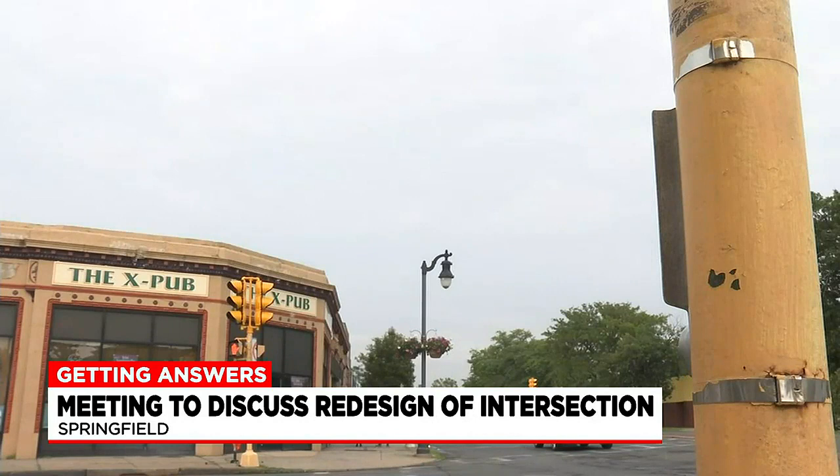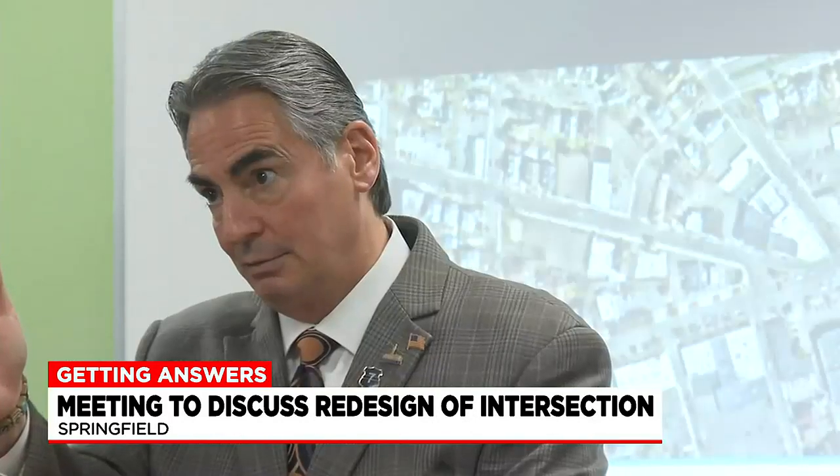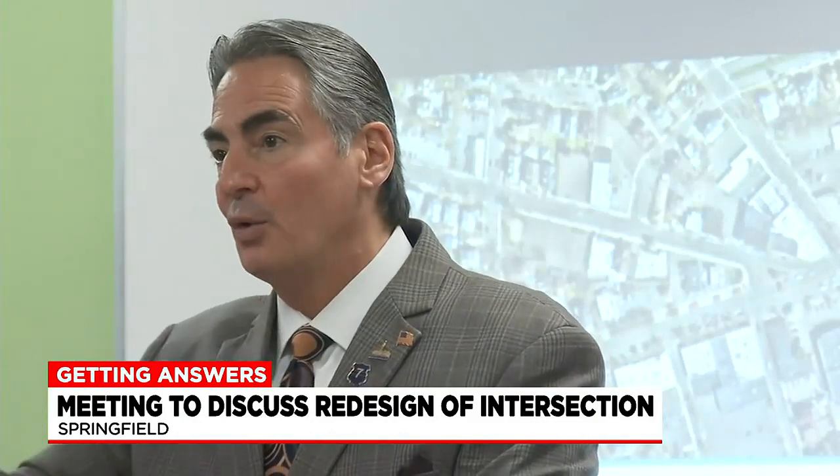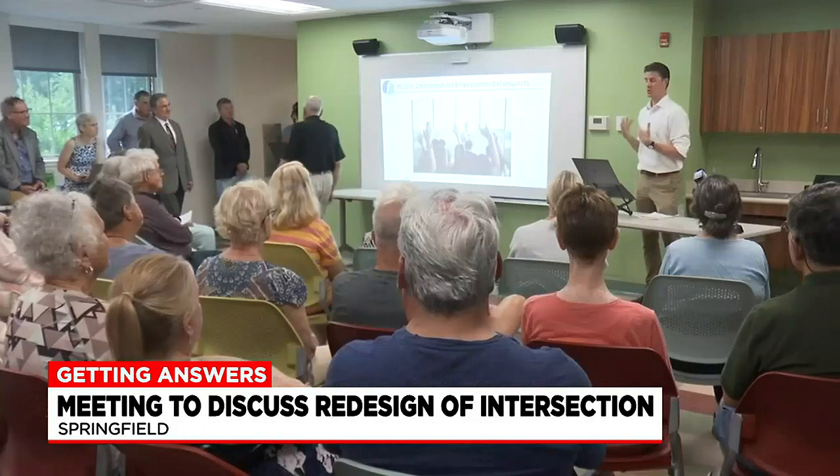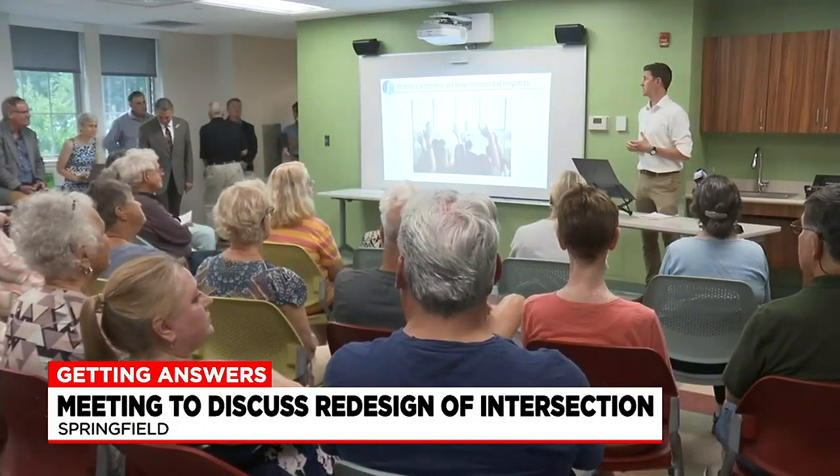The X intersection in Springfield is located at the cross section between Sumner Ave, Belmont Ave, and Dickinson Street. And for years, the city has been working to revamp and redesign the notoriously dangerous intersection. Now the city is one step closer.